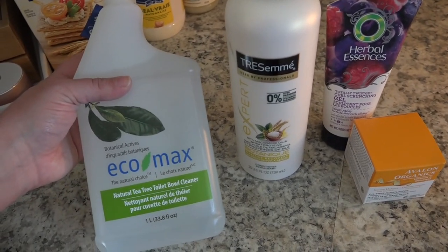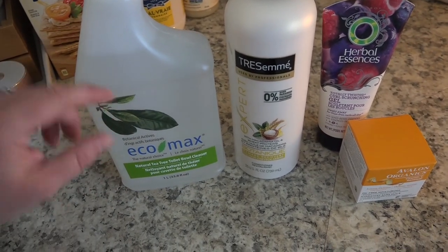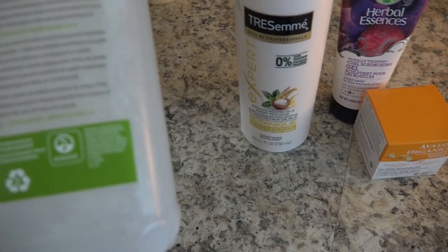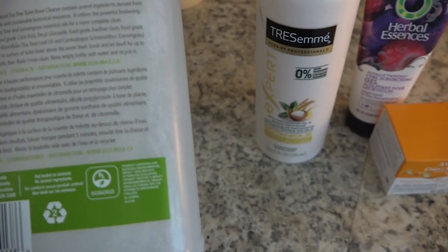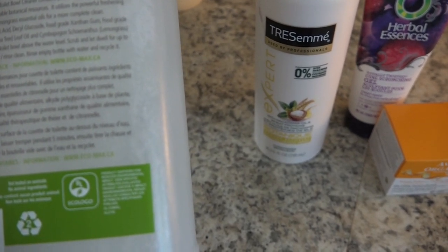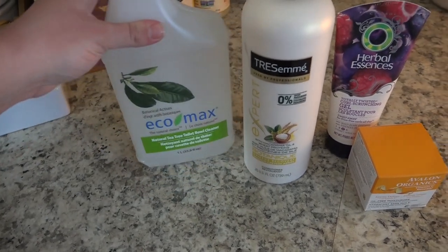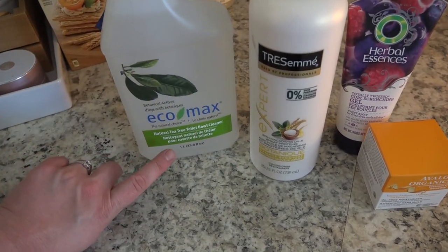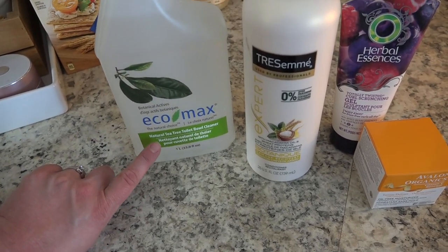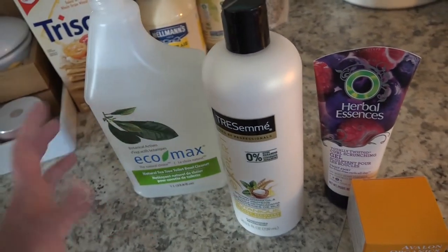Lastly I got this tea tree toilet bowl cleaner — I got this before and really like it. It's a pretty natural product: water, food grade citric acid, decyl glucoside, xanthan gum, tea tree oil, and lemongrass. Pretty good stuff and it works well. I try and clean the toilet every day or at least every other day, so that's my experience with it.